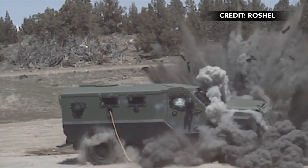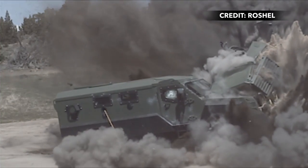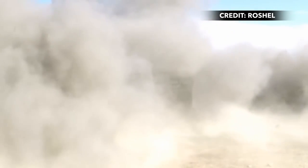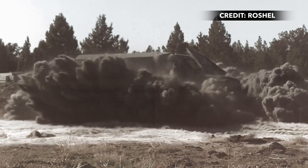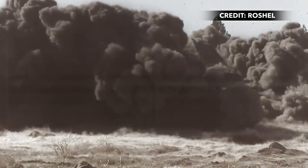It's built to withstand gunfire as well as mine-activated blasts, due in part to its V-shaped hull, which is designed to deflect explosive energy away from the cabin. Externals like the wheels and the engine are not immune, but passengers inside the cabin should be protected.